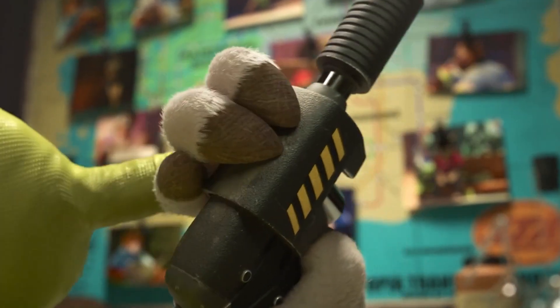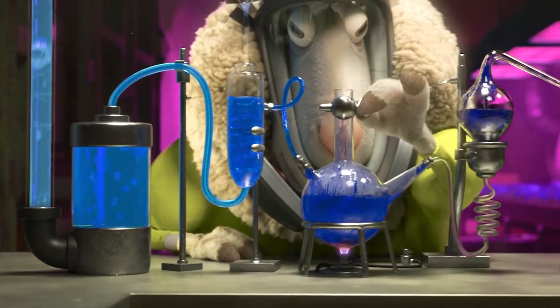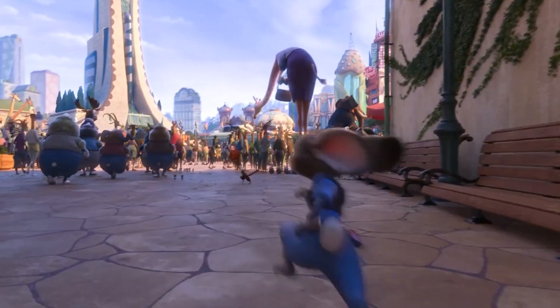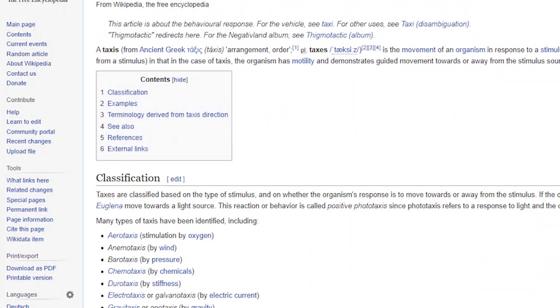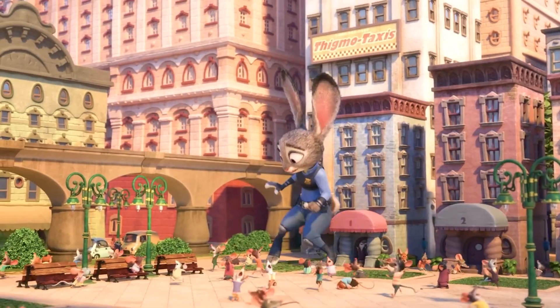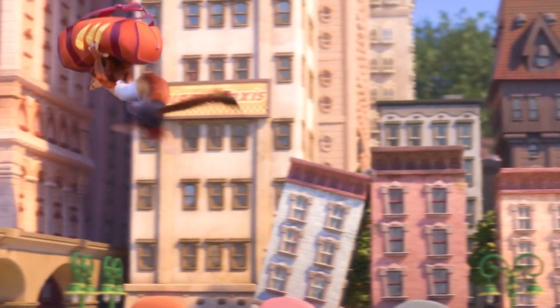Here's a joke for all the science nerds in the audience. While our protagonists are talking to Duke Weaselton, if you look in the background, you can spot a sign for thigmotaxis. This is a reference to thigmotaxis, a biology term that refers to the way an organism responds when exposed to a touch stimulus. It's a whole thing I don't really understand, but I'm sure there's someone somewhere who found that wordplay funny — maybe the guys who wrote it at least.